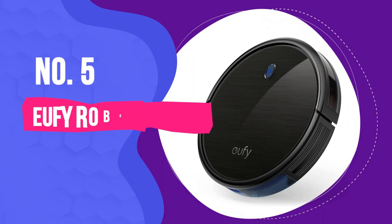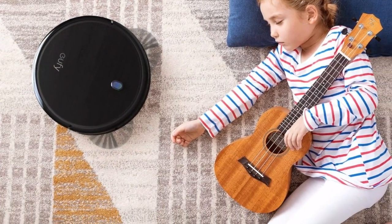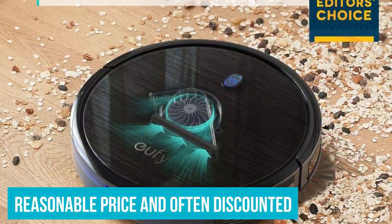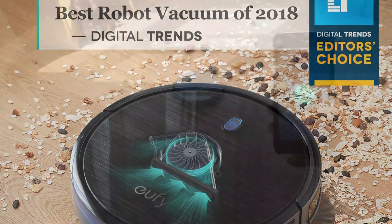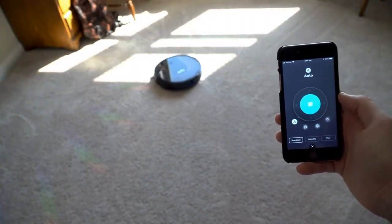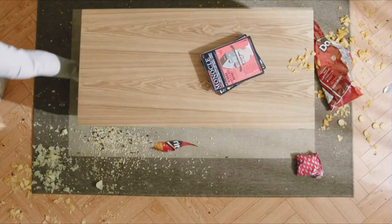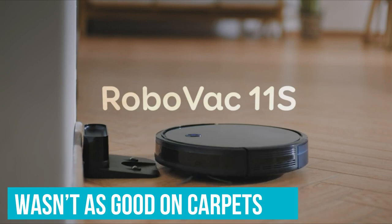Number 5: Eufy RoboVac 11S. For those seeking a robot vacuum on a budget, the Eufy 11S is worth considering. At a reasonable price and often discounted, you'll be hard-pushed to find anything cheaper on the market. That's not to say the affordable price tag means compromising on dust pickup. On test, it picked up dry oats from a medium pile carpet and a hard floor with ease, and finer dust made from flour and cookies was also no problem on a hard floor, although it wasn't as good on carpets.